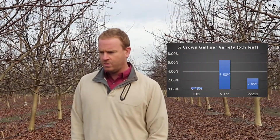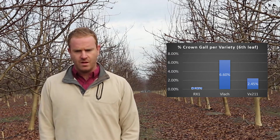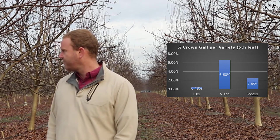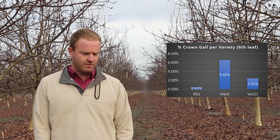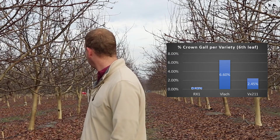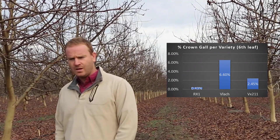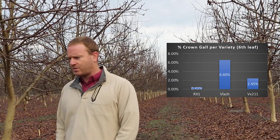Another interesting thing we've picked up is differences in crown gall. All walnut varieties can get crown gall — there are none that are immune, and it doesn't seem to matter how you propagate them, whether containerized or bare root. They'll all get some, much less than seed does, but they'll all get a little bit. We're starting to pick out differences between the clones. In this trial, the bare root trees from clonally produced tissue culture rootstocks show that RX1 has about a half a percent crown gall at six leaf, VX211 has about two percent, and VLATCH is coming in at six and a half percent crown gall.